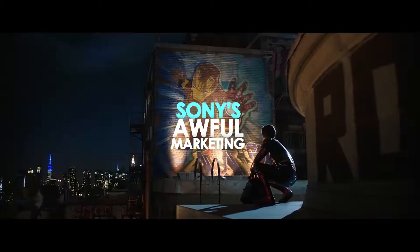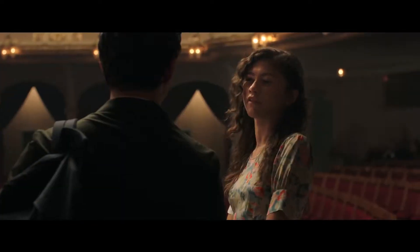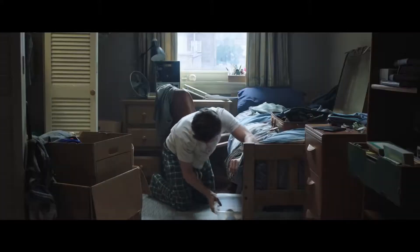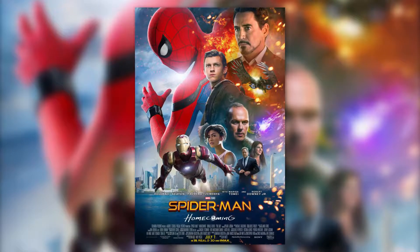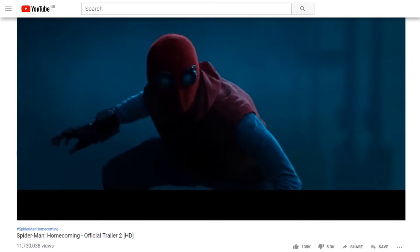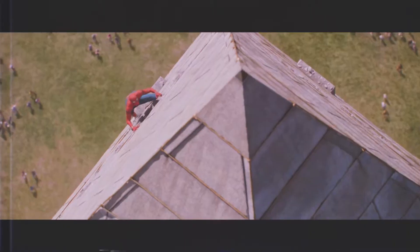Sony is infamous for absolutely awful marketing, whether it be making terrible posters or giving away the whole film in their trailers. For example, Spider-Man: Homecoming had a final US theatrical poster that looked terrible, and the trailer not only gave away the main action sequence, but the consequences of the action sequence and what happens afterwards — so it pretty much told you how the film ends. And of course, this trait has carried over onto their latest blockbuster, Spider-Man: Far From Home.